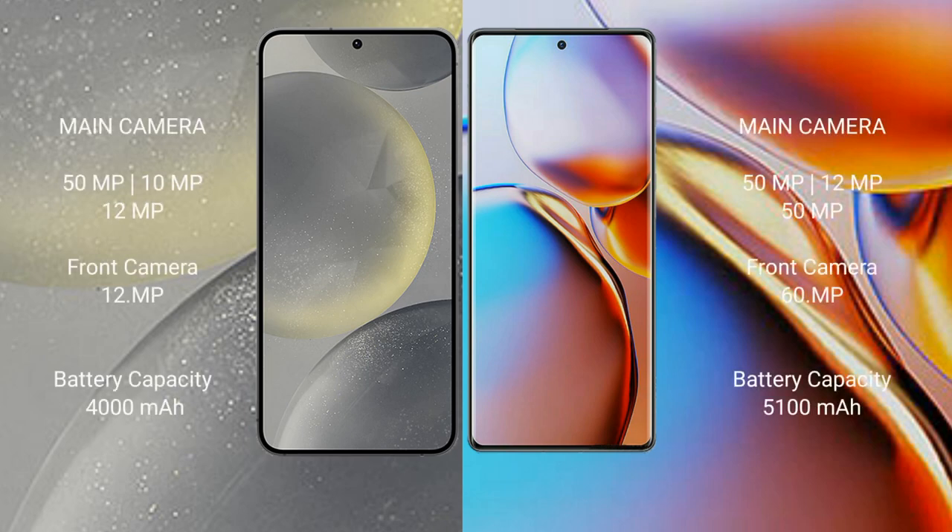Samsung Galaxy S24 features a triple rear camera setup: 50MP plus 10MP plus 12MP, and a 12MP front camera. Motorola Edge Plus features a triple rear camera setup: 50MP plus 12MP plus 50MP, and a 60MP front camera.